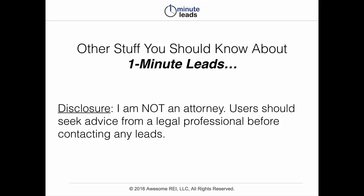I do want to toss out a quick disclosure. I am not an attorney — I'm glad that I'm not an attorney — but users should seek the advice from a legal professional before contacting any leads. Bottom line: treat your business like a real business and get good legal advice. When it comes to contacting leads by telephone or any other method, there are rules and regulations, and as time passes, they're ever changing. So get good legal advice before taking any action with leads.